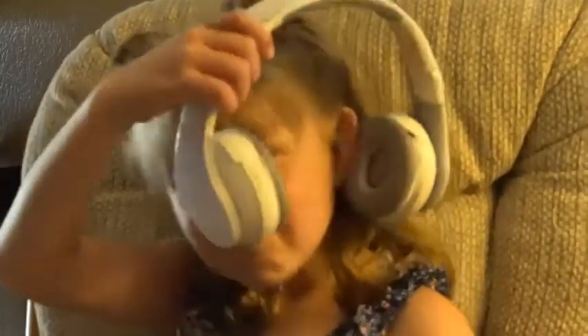The problem with most adult headphones is they're made for adults to be used by adults, and when you let children use them you end up with expensive headphones that don't fit and end up broken.